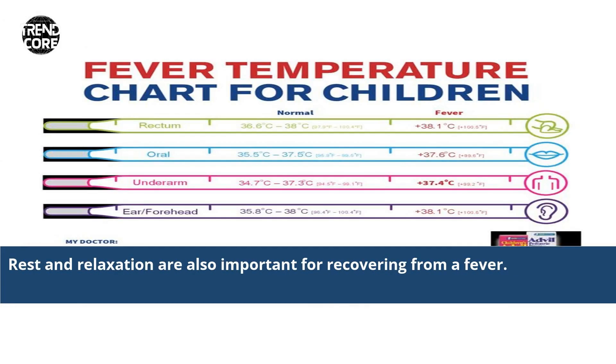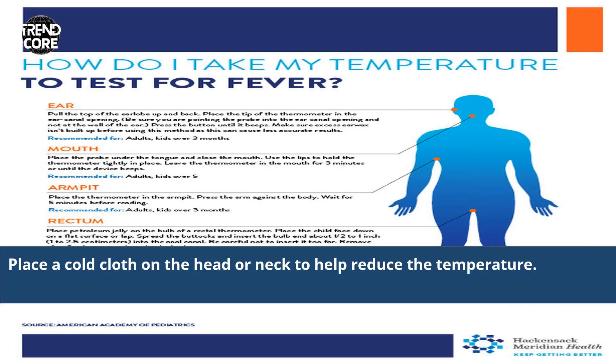Rest and relaxation are also important for recovering from a fever. Place a cold cloth on the head or neck to help reduce the temperature.